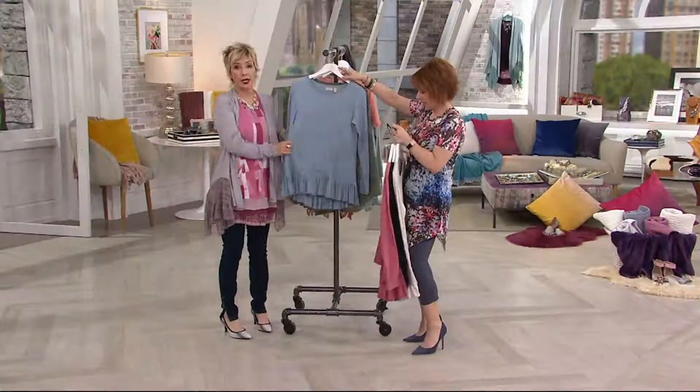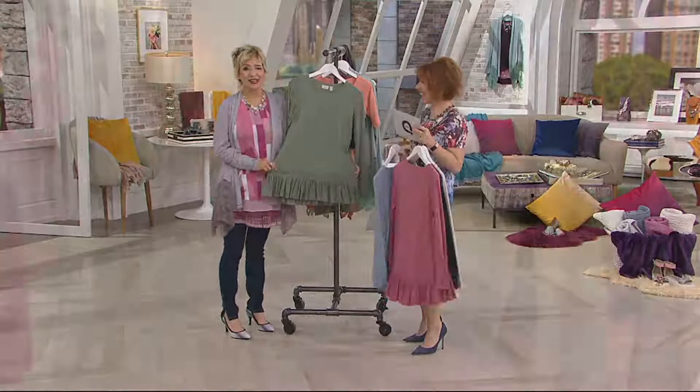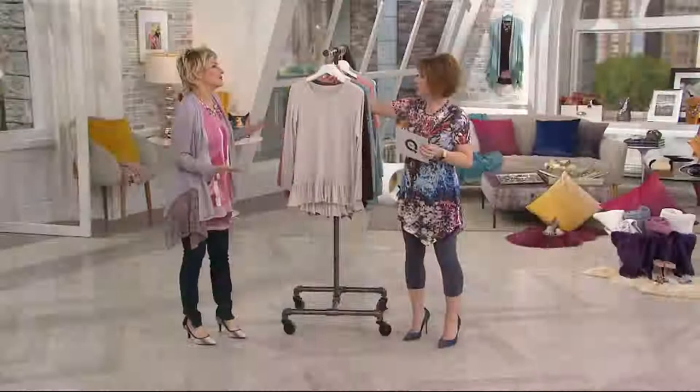Two more colors. Cadet blue — I live in this, I love it. Green spruce — so good. I do live in this because again, I love my cotton, especially during the day.